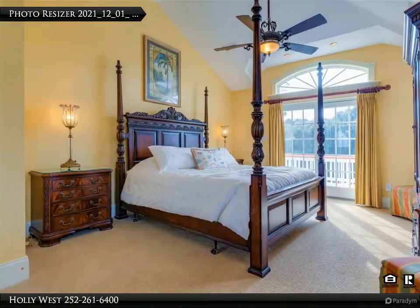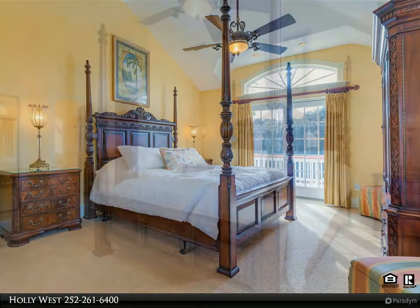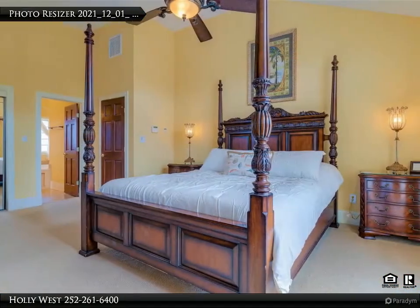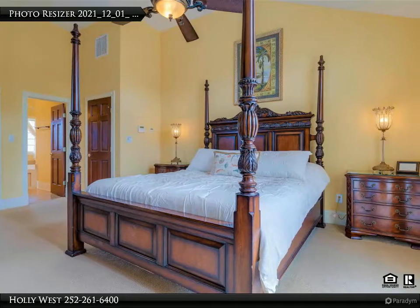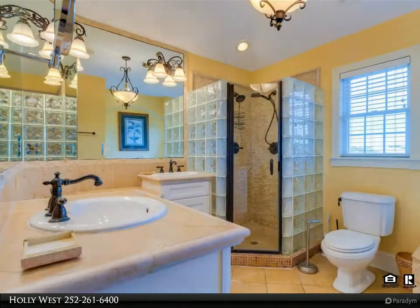The lower floor boasts a game room equipped with a sports bar where you can play pool, poker, and foosball. Behind the double doors you'll find the ideal escape in the high-def theater room with a 120-inch screen, surround sound, and new full leather recliners.